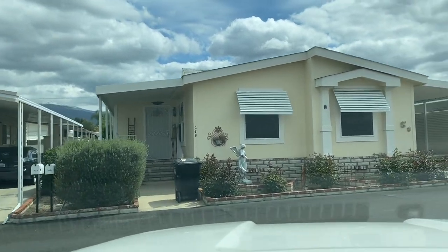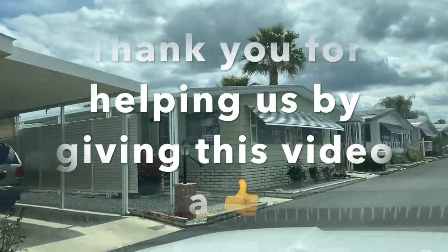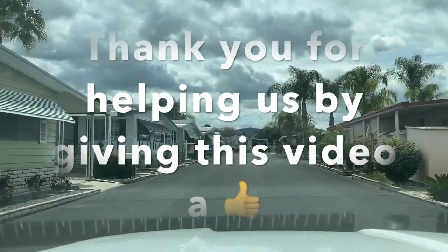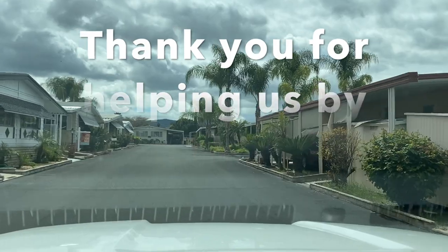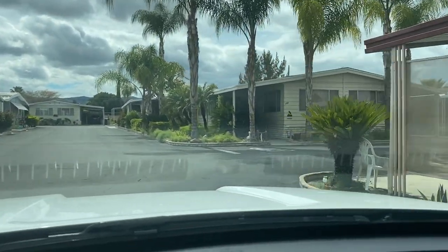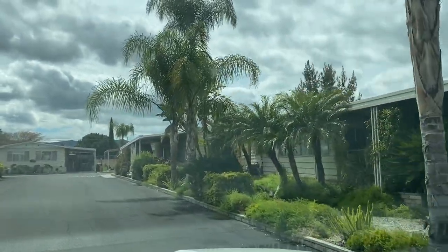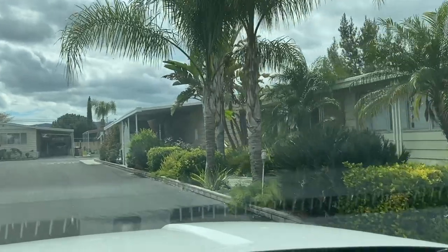As we drive into Casa del Rey Mobile Estates, you're going to see this is a beautiful, well-maintained community with a lot of new manufactured homes. The owner of this community takes great pride and cares about its residents. It's really a beautiful and safe living environment, a great place for you to retire.